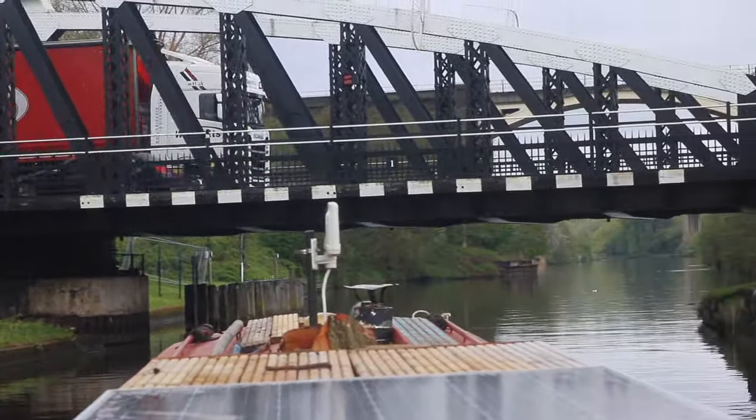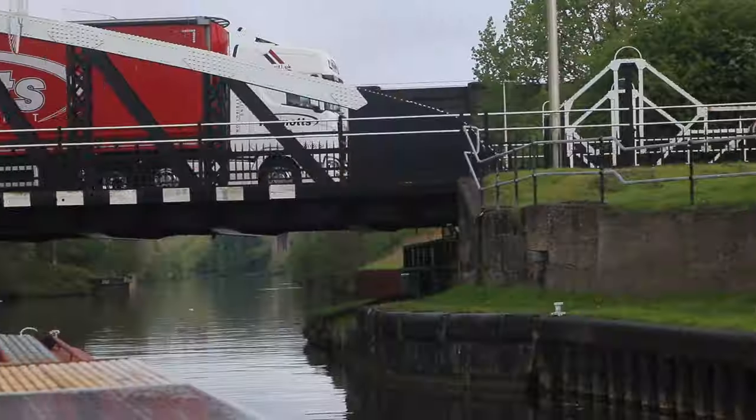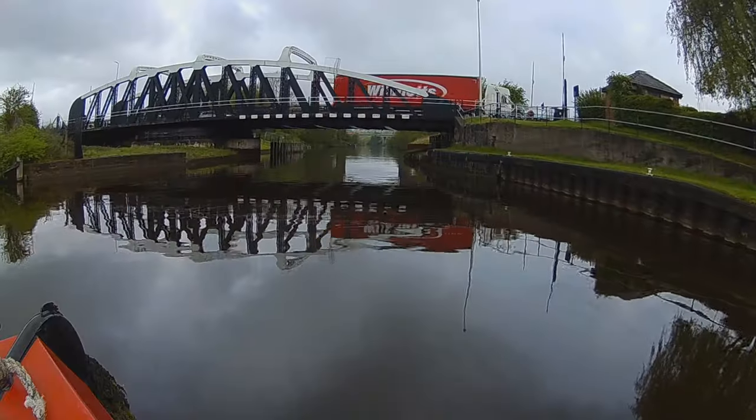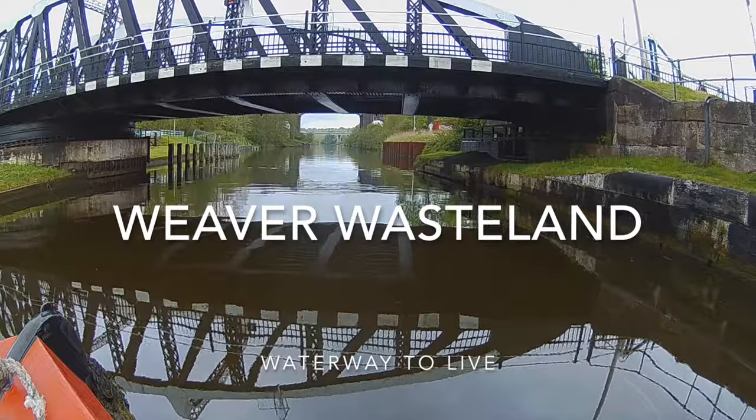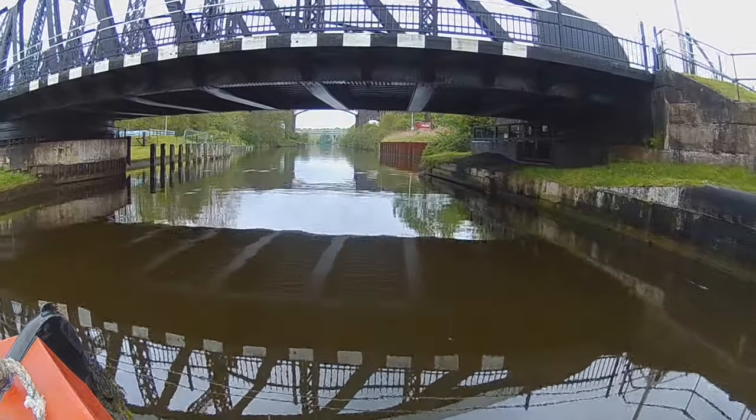This is the business end of the Weaver. Chemical and power plants, derelict docks — it ain't pretty, but I think it's really quite interesting.